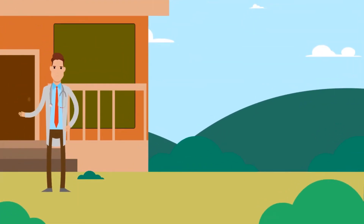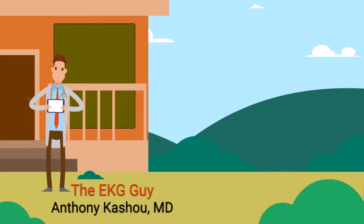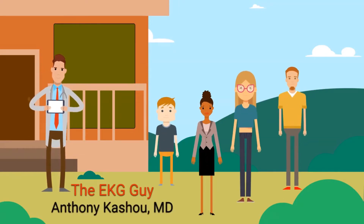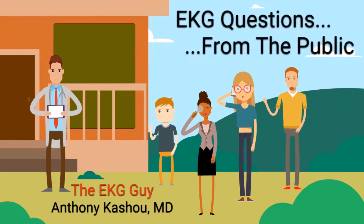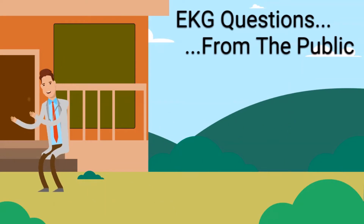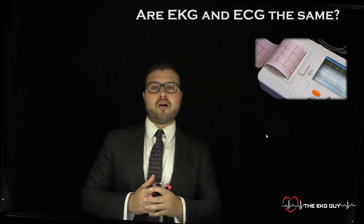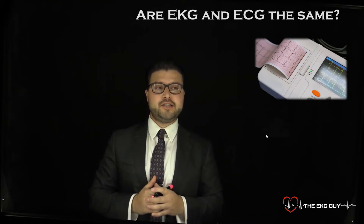Welcome to the EKG Guy. My name is Dr. Anthony Cushu, a physician and founder of the EKG Guy. Thanks for joining today's segment of EKG questions from the public, a place where we help answer all your questions about EKGs. Today's question we will address is: are EKG and ECG the same?